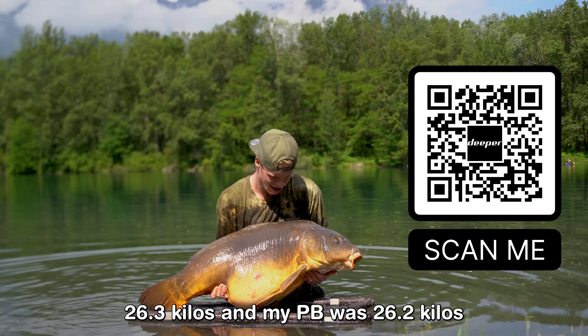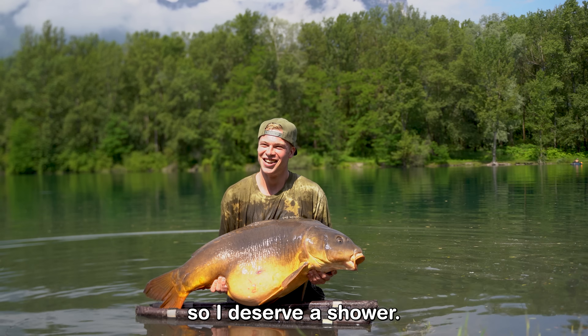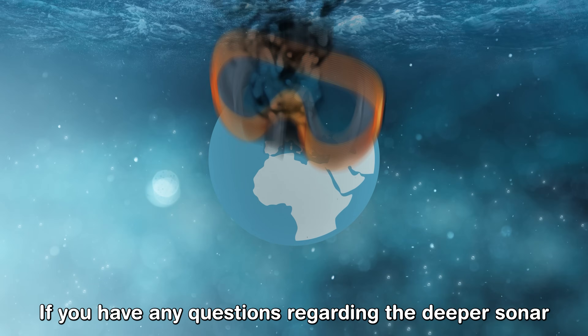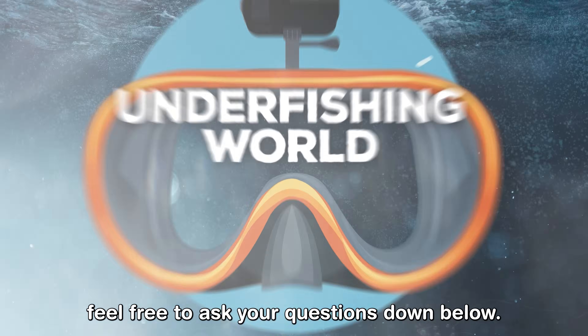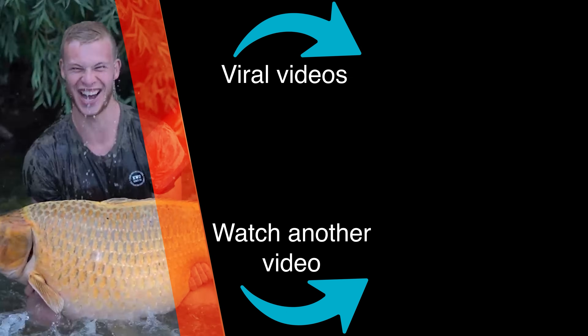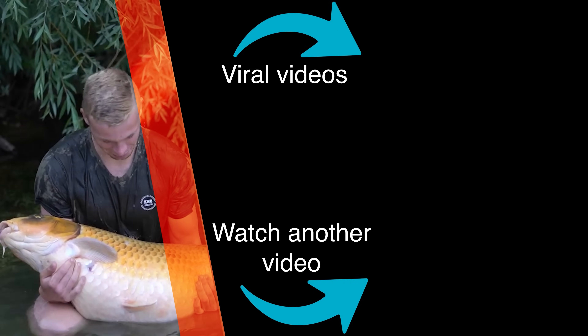I forgot to mention — this one is 58 pounds, which means 26.3 kilos, and my personal best was 26.2 kilos, so I deserve a shower! Thanks for watching the video. If you have any questions regarding the Deeper sonar, feel free to ask them down below. New PB — 26.3 kilograms — hell yeah, happy days, I'm over the moon!